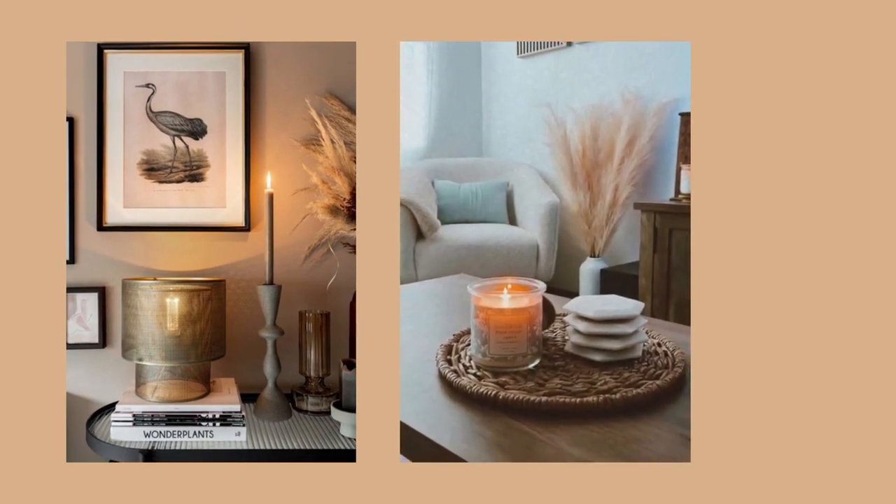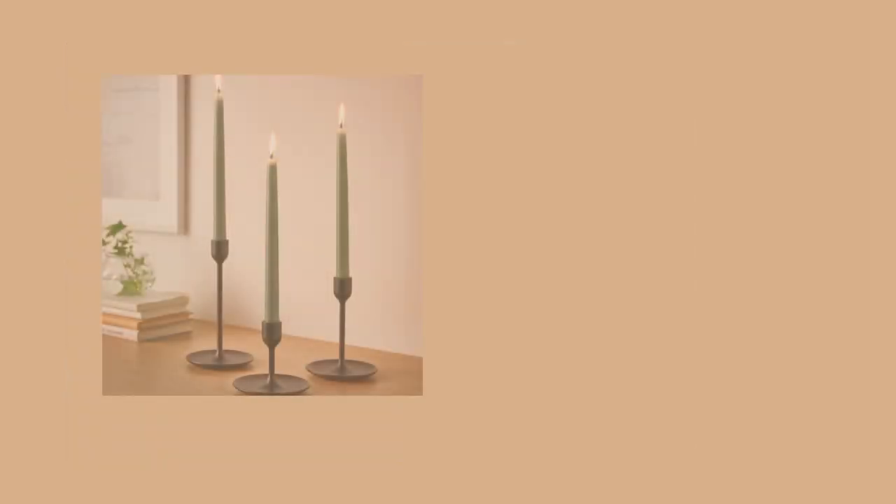And of course, IKEA has a variety of candles and accessories that can make your space feel warmer this fall. Here are my favorites.